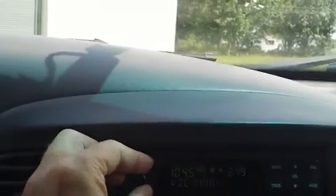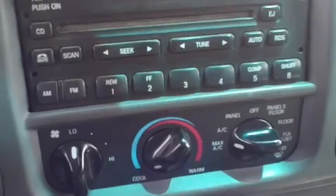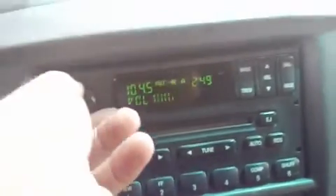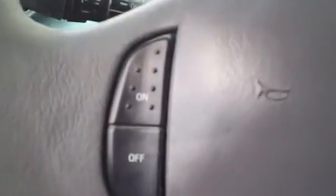It is an AM FM CD player. It's got a good stereo sound and cruise control here in the steering wheel. Here's your instrument panel.